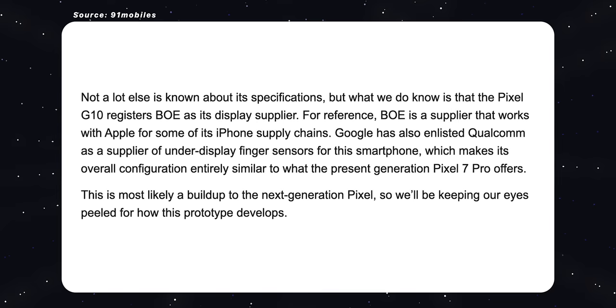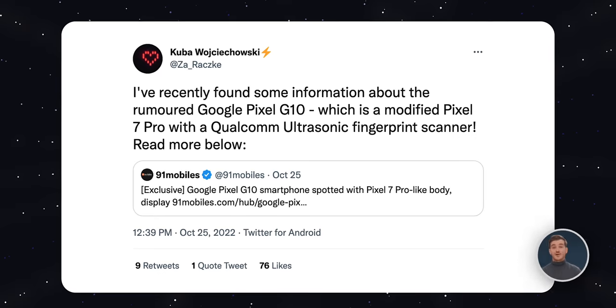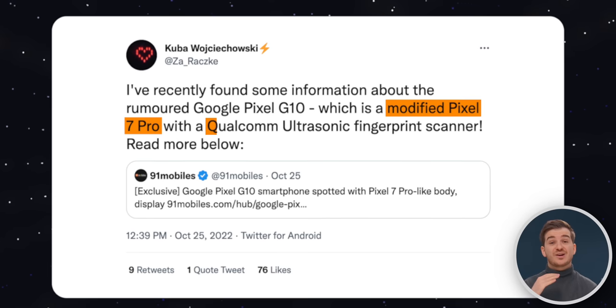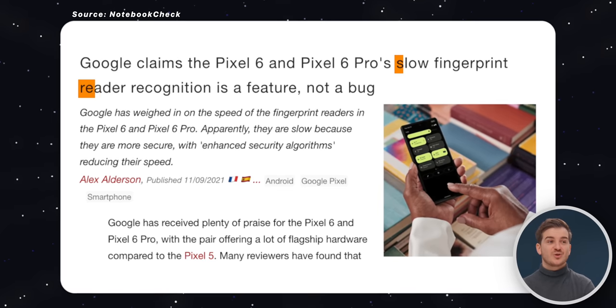Interestingly, the G10 apparently uses Bowie as the display supplier and Qualcomm for their under-the-display fingerprint reader. Developer Kuba found that this is actually a modified version of the Pixel 7 Pro — essentially a Pixel 7 Pro with a Qualcomm in-display fingerprint reader. And not just any fingerprint reader, but an ultrasonic one, which hints at the Pixel 8 Pro also getting a much faster fingerprint reader. As you probably know, the Pixel 7 Pro wasn't that much of an upgrade over the Pixel 6 Pro's fingerprint reader, which was known to be quite slow.